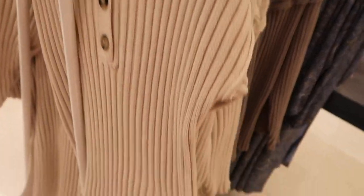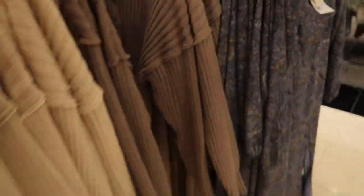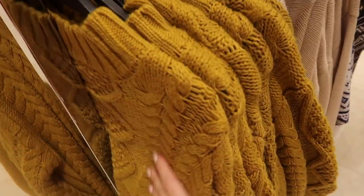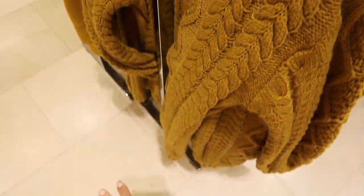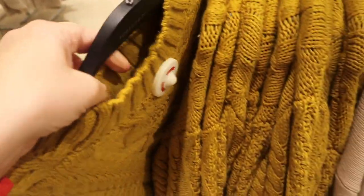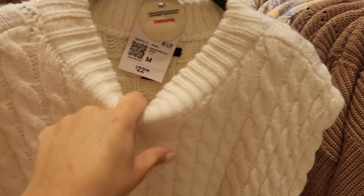New sweater dresses — this one has a henley style, really casual on top but it is a dress with a slit, drop sleeve, feels pretty comfortable. $29.99, comes in beige and brown. Another new sweater dress in a pea green color, cable knit style, really chunky with a balloon sleeve — $39.99.